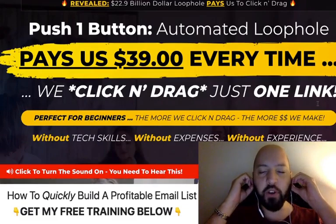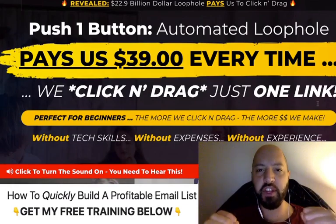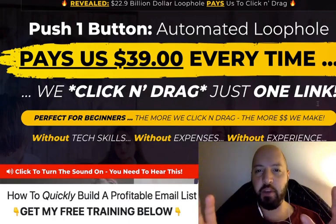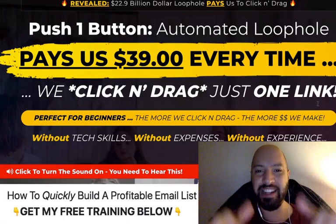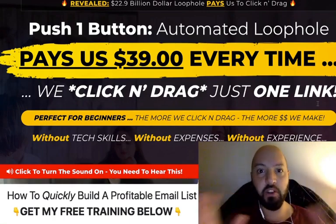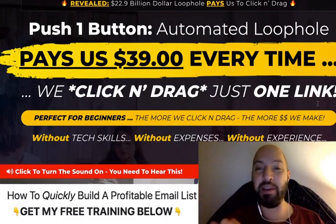Hi there, I'm Johnny Rose and welcome to my Profit Stream review with my exclusive Profit Stream bonuses. If you decide to pick up Profit Stream today, not only are you going to get a discount — if you click the link below you'll get a massive 90% off discount — but you're also going to get my extra traffic bonuses.